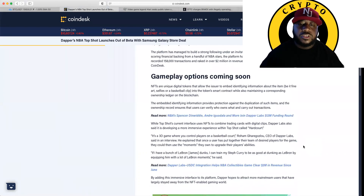Gameplay options are coming soon. NFTs are unique digital tokens that allow users to embed identifying information about an item — be it fine art, selfies, or a basketball clip — into the token's smart contracts, while also maintaining the corresponding ownership ledger on the blockchain. The embedded identifying information provides protection against the duplication of such items, and the ownership record ensures that users can verify who owns what and carry out transactions.